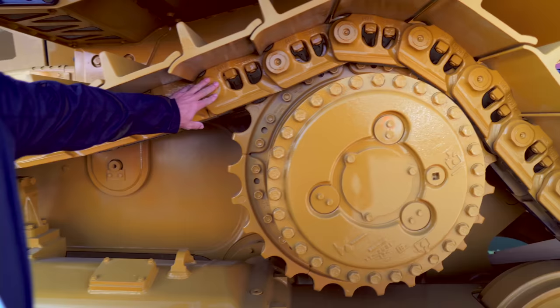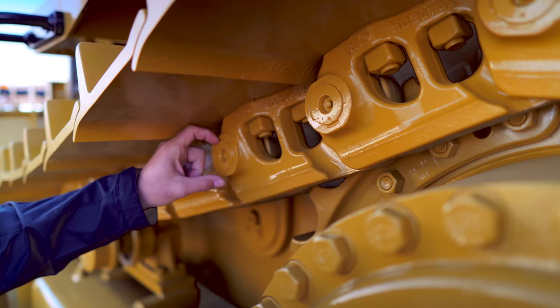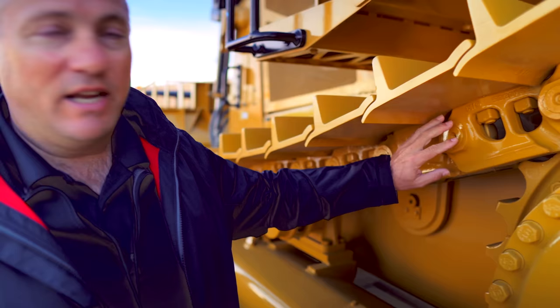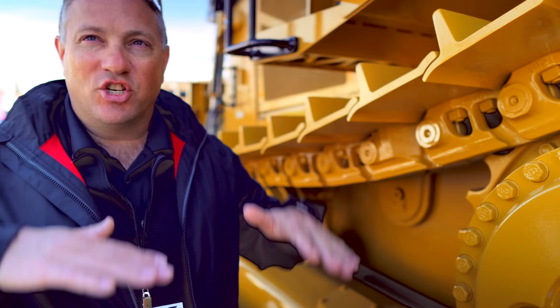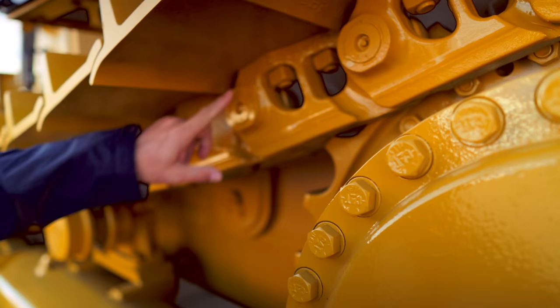What makes this undercarriage a little different is this: when the link is pushed onto the pin, there's a groove in the end of the pin, and material is pressed down into that groove — locking the pin and link together so those links can't walk off. Traditionally, in high-impact work, links will start to work their way off the pin, lose the seal, the oil comes out, and the joint is gone. This HD XL design — already on the D5, D6, D8, and now the D7 — locks that pin and significantly improves undercarriage life.